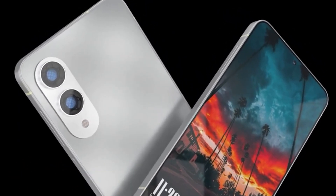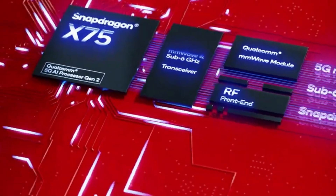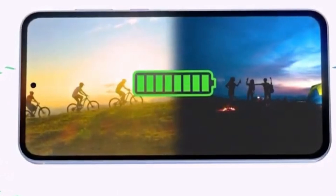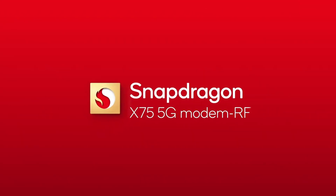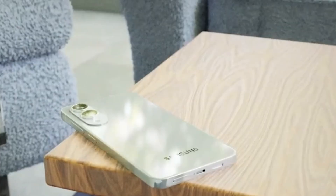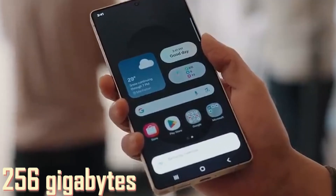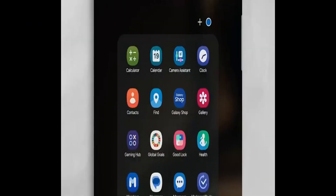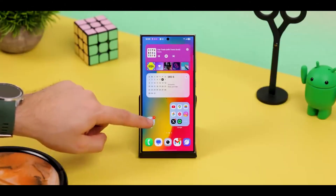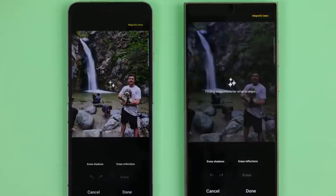Under the hood, the Galaxy S25 Edge runs on the Snapdragon 8 Elite chipset — the same powerhouse chip found across the entire S25 lineup. Benchmarks suggest it is about 25% faster than last year's Snapdragon 8 Gen 3. Whether you're gaming, editing videos, or multitasking, this phone should handle everything with ease. It comes with 12GB of RAM and 256GB of storage by default, with a possible 512GB option at launch, though Samsung has not confirmed that yet. The phone runs Samsung's One UI 7 on top of Android 15, with all the AI-powered features you'd expect.